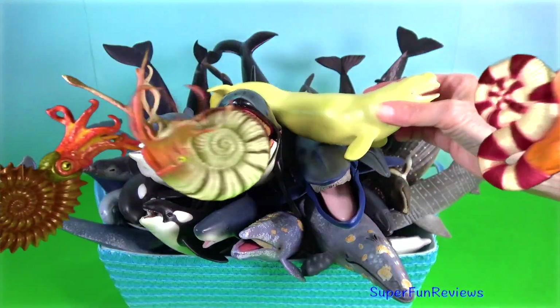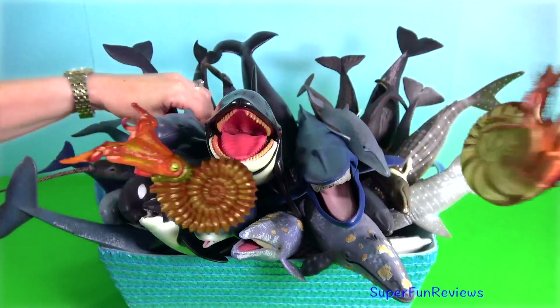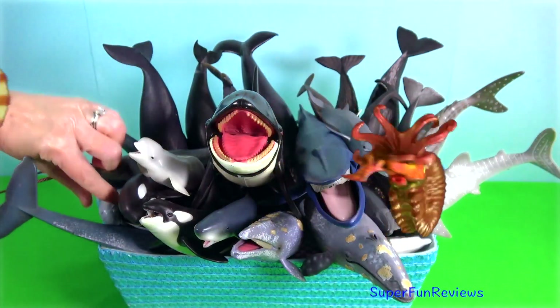There are two main groups of whales: the baleen whales and the toothed whales.